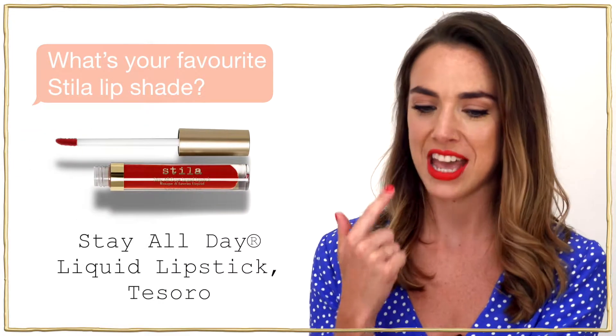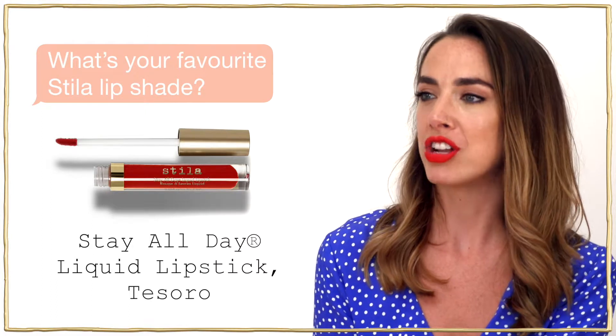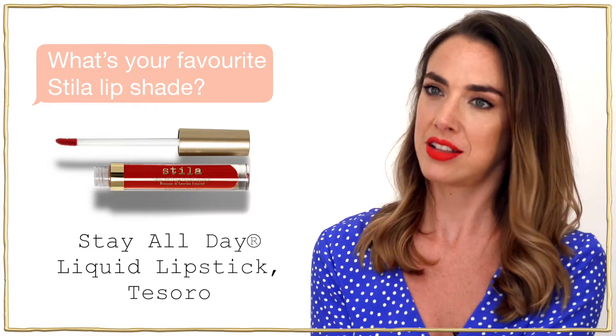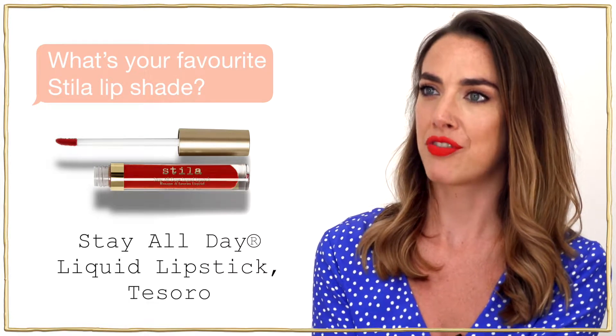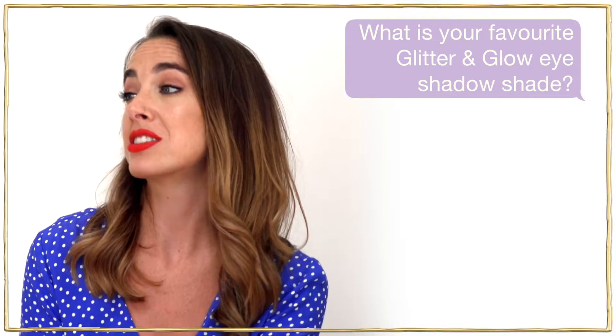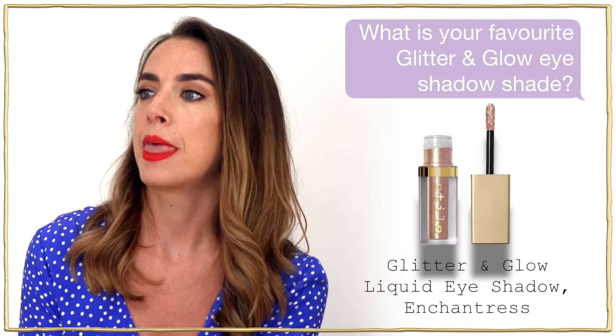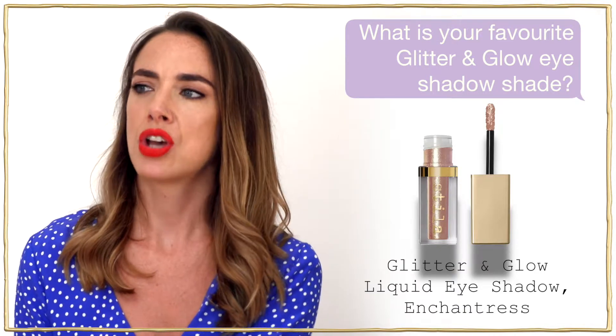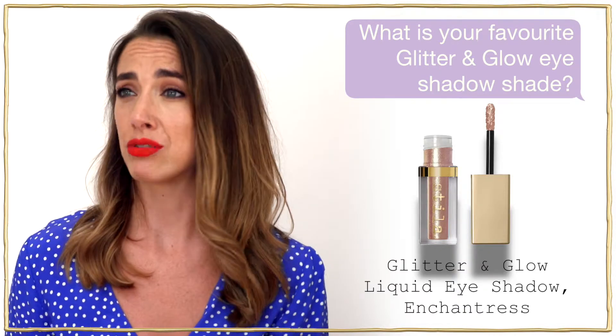My favourite shade is Tesoro — it's a burnt orange shade and my absolute favourite, especially for summertime. For summer I also love Enchantress, a really gorgeous pinky peach tone, really beautiful for summer and looks amazing on tan skin.